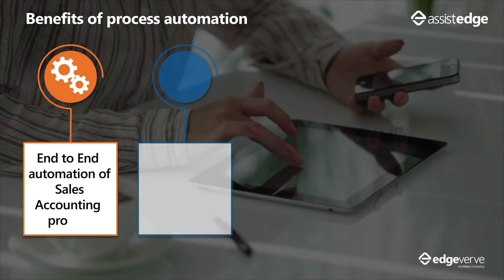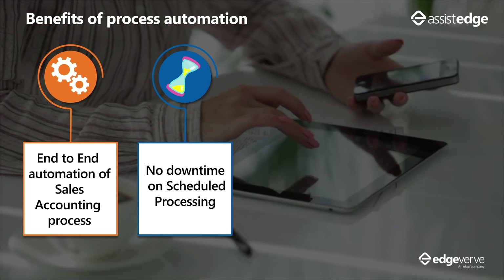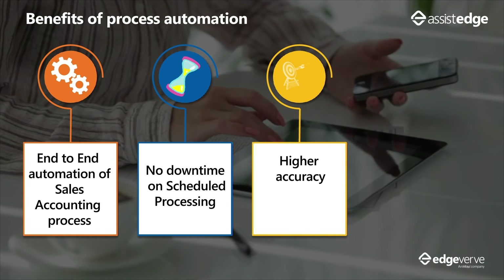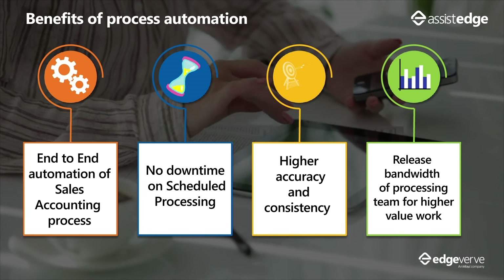Some of the early benefits achieved through process automation are: end-to-end automation of the sales accounting process; scheduled processing of reconciliation activities with no human dependency, resulting in no downtime; higher accuracy and consistency while executing the process; and release of bandwidth for the processing team to focus on higher value work.